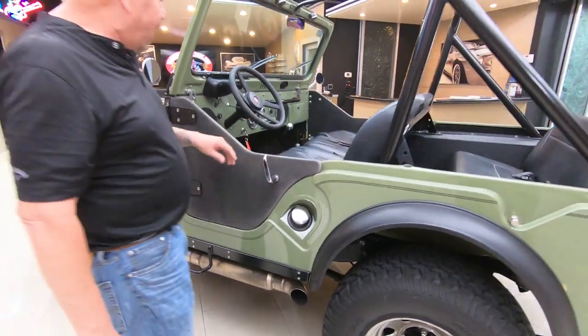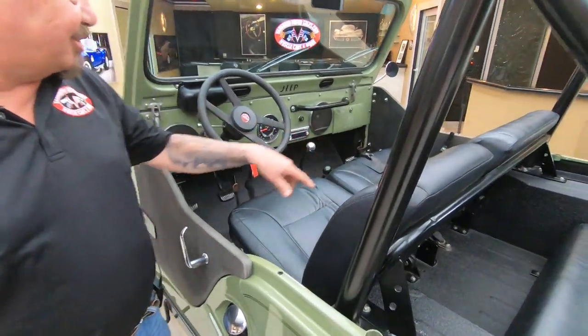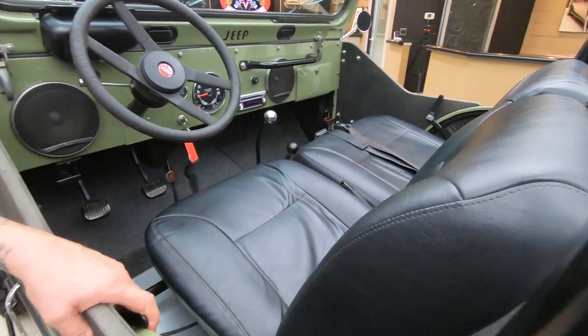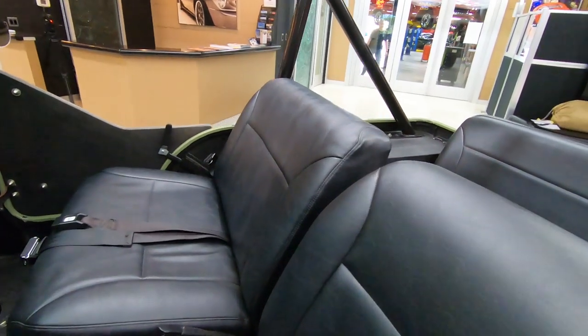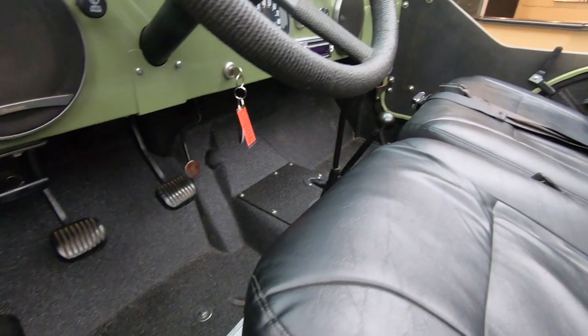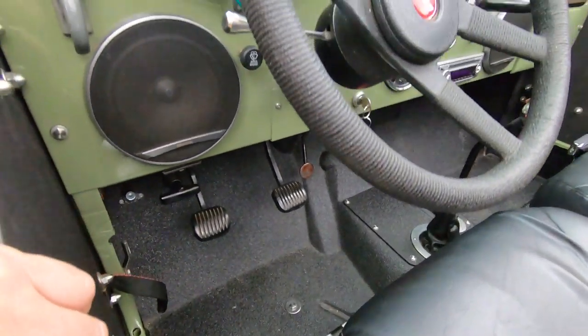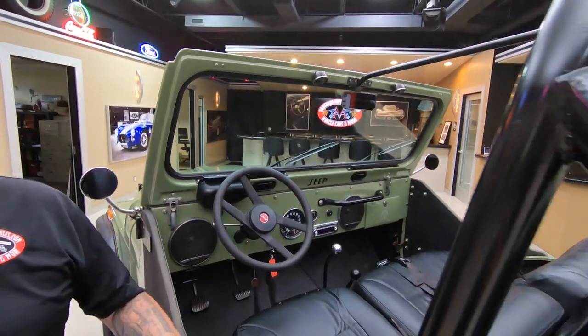And look at these seats — all custom. We're gonna show you how these work here in a minute. That passenger seat's all customized. She's gorgeous. You got bed liner on the floors in there so you don't have to worry about scratching up the floors. Man, to find a CJ5 in this kind of shape — this is rare as can be.